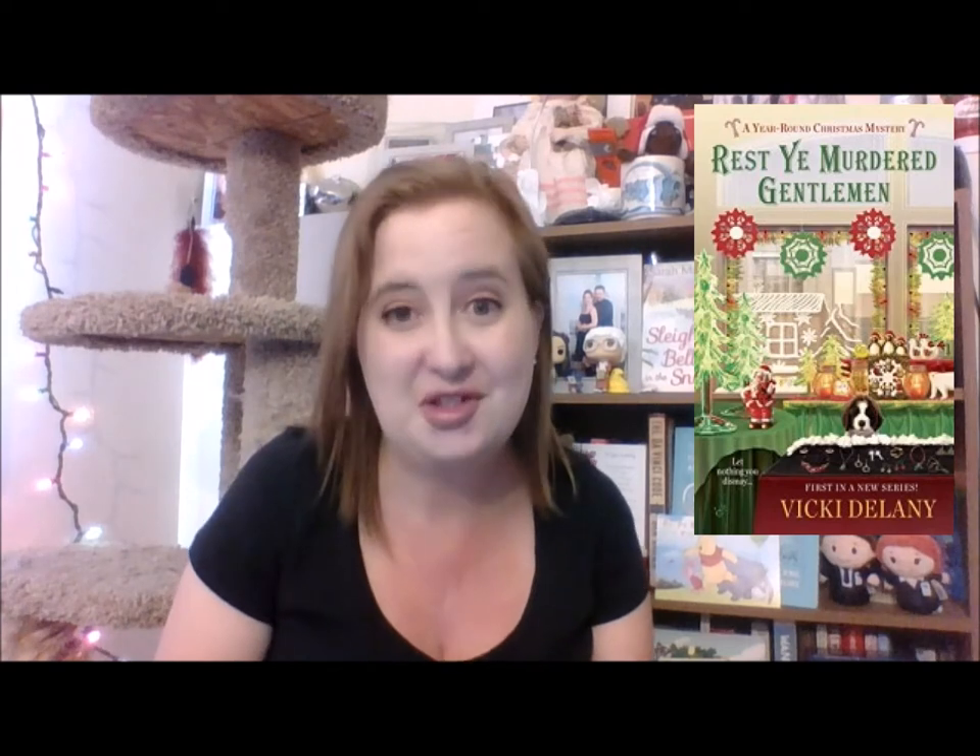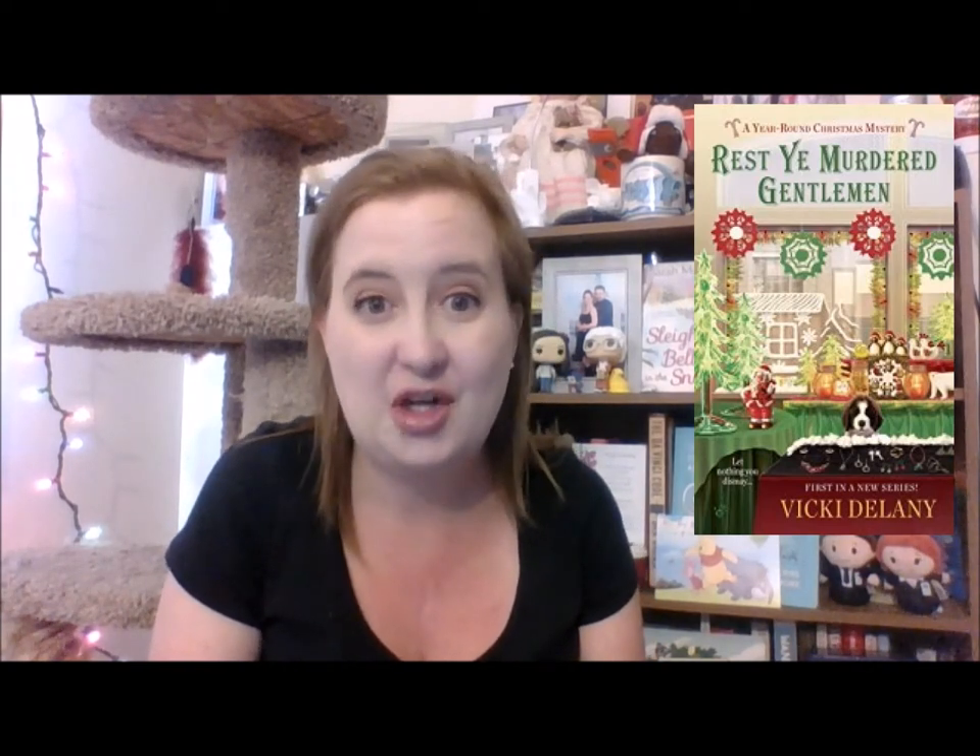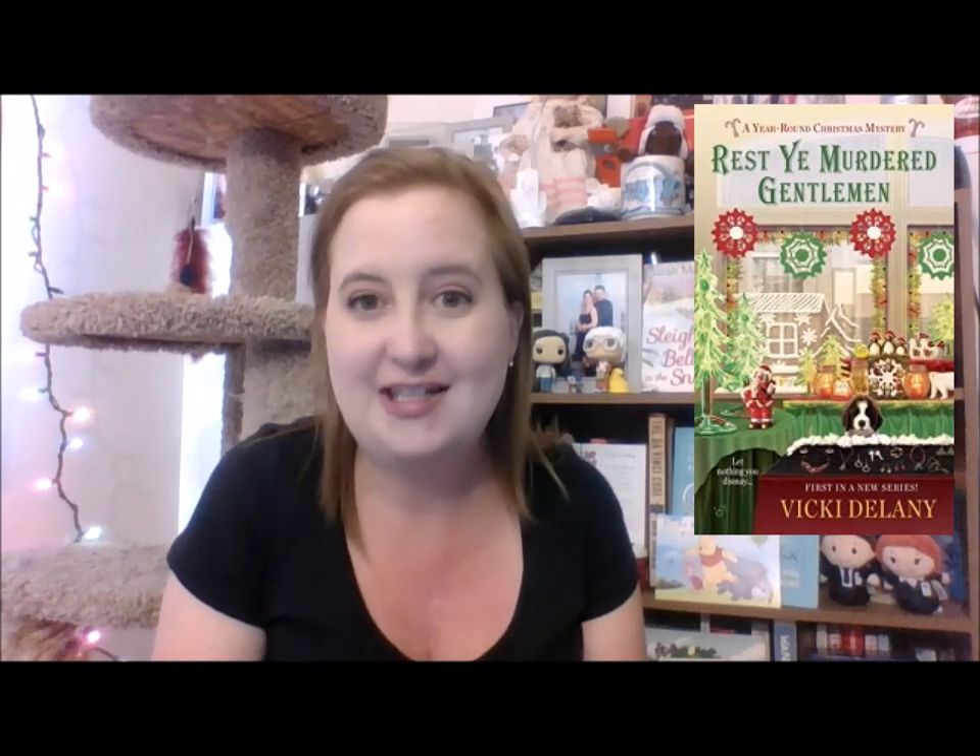The next one sounds like so much fun — and I cannot say this title without having a Christmas carol in my head. This is a very Christmas-heavy book haul, by the way. It's Rest Ye Murdered Gentleman by Vicki Delaney, the first book in a year-round Christmas cozy mystery series. I saw it and immediately put it on my wish list, but it was like ten dollars. Then I found it had dropped to $1.99, so I immediately snatched it up and I cannot wait to read it.